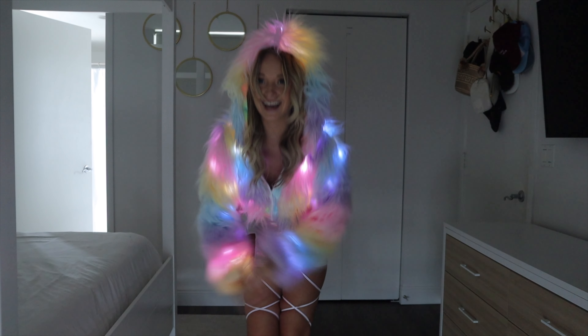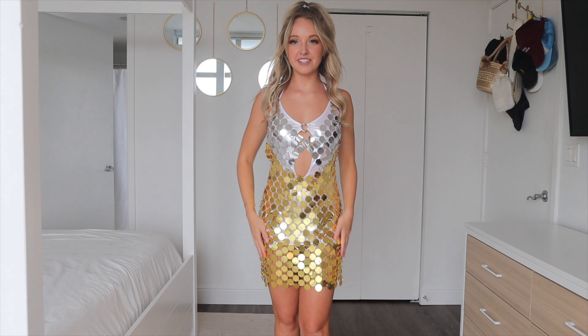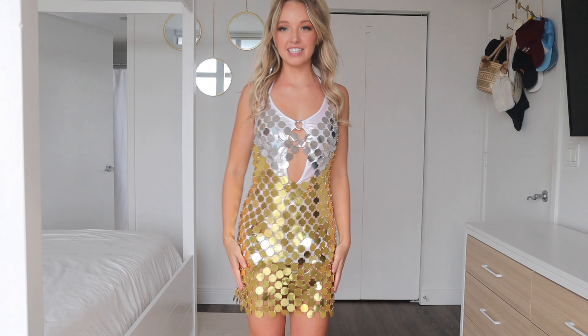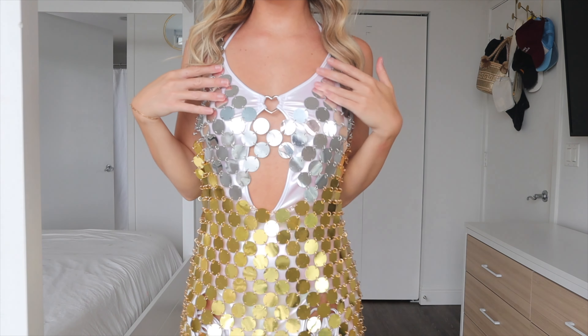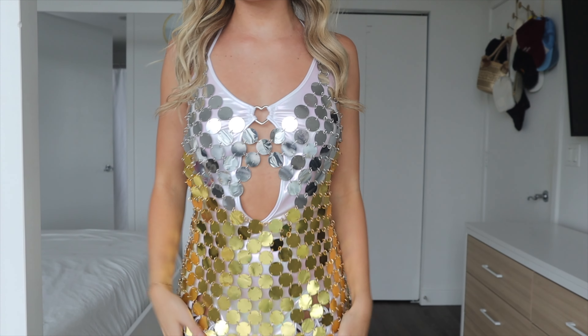Now let's turn on the lights — here it is all lit up. It is even more fun. There are lights in the hood, lights everywhere, and everyone is going to be so shocked when the sun goes down and the lights come out with this jacket.